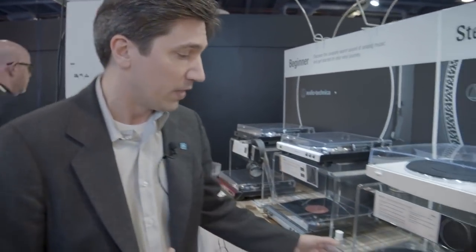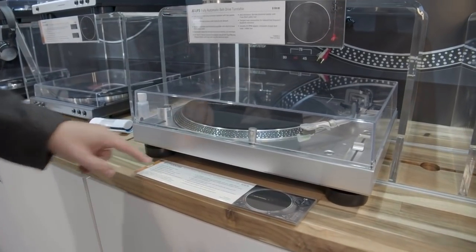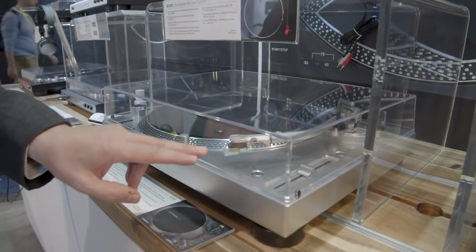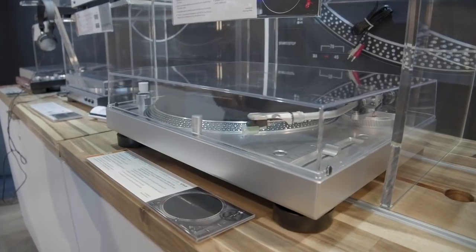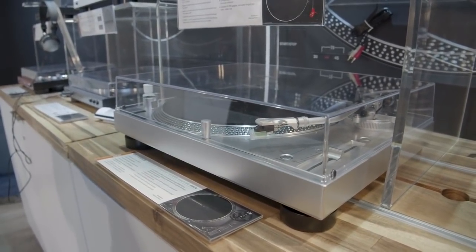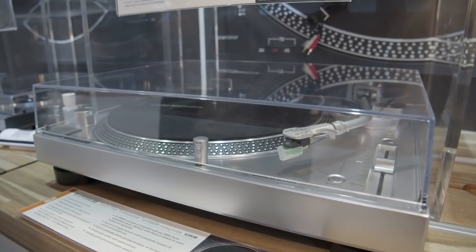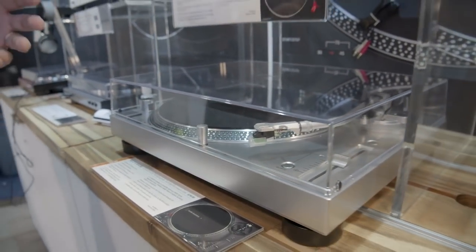This is also really cool — it's the update to one of the most popular turntables of all time, the LP120X. It's got USB output, and the design has been refreshed, but the really big change is the new VM95E cartridge. That replaces the AT95E, which had been around for about 30 years. They say it's a much better and improved cartridge, and we'll be looking forward to checking that out.